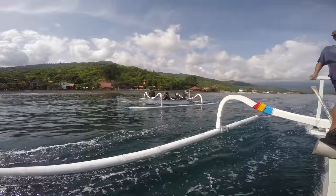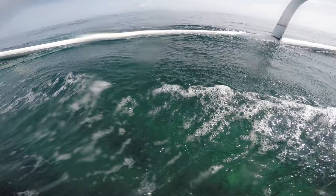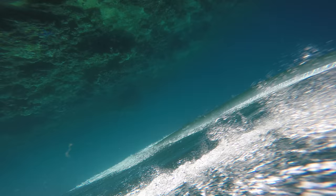Coral reefs are home to lots of different animals and I've heard that we should almost definitely see a turtle here. Well, I'd love to see a turtle. We're nearly there, let's get up.